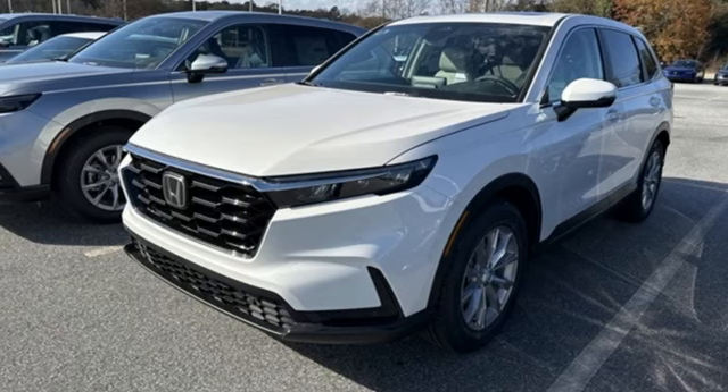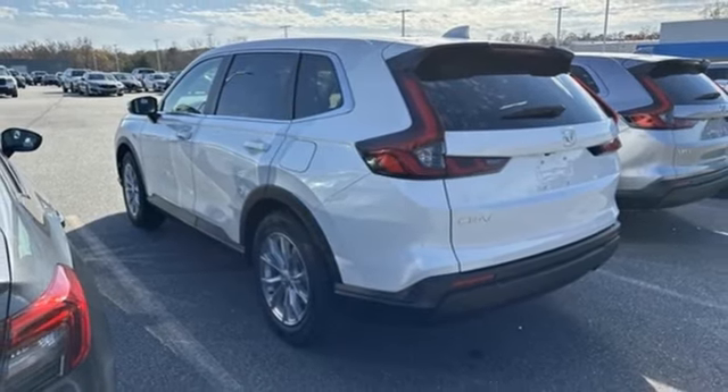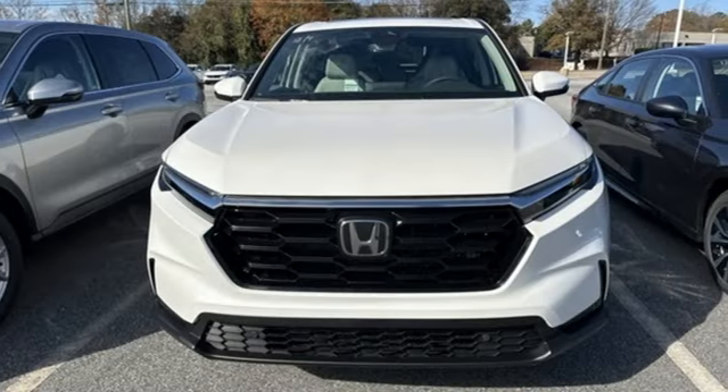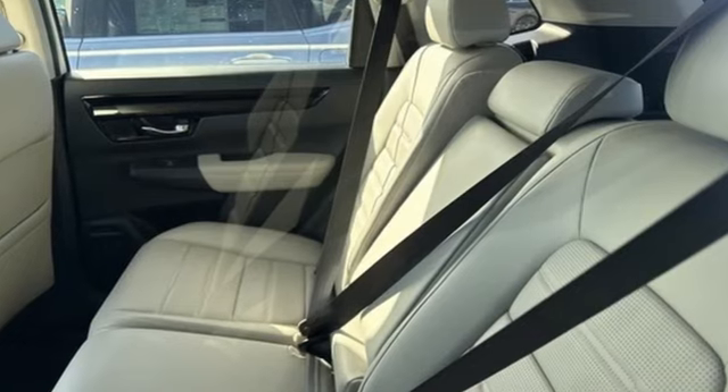Inductive device charging, external memory control, express open and close sliding and tilting sunroof, doors and push button start proximity key, and LED low and high beam headlights.